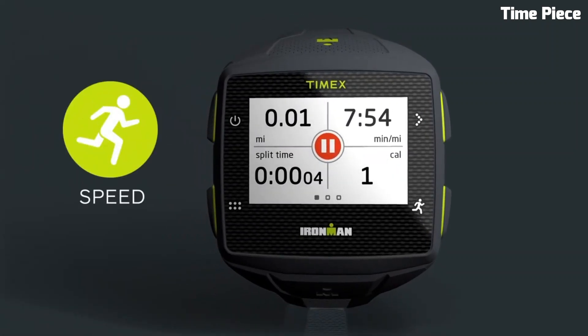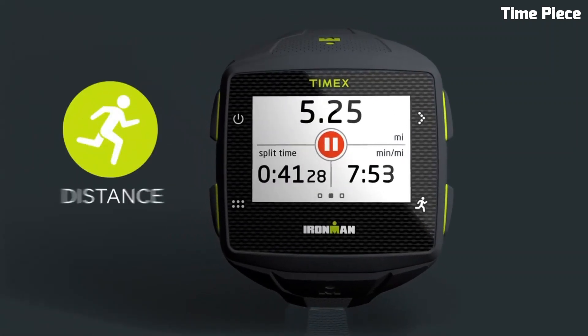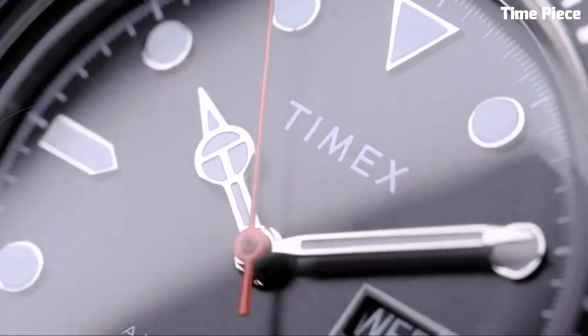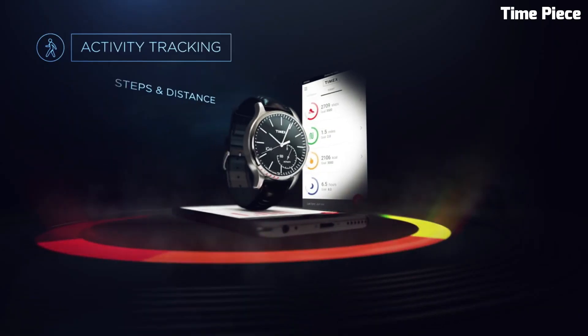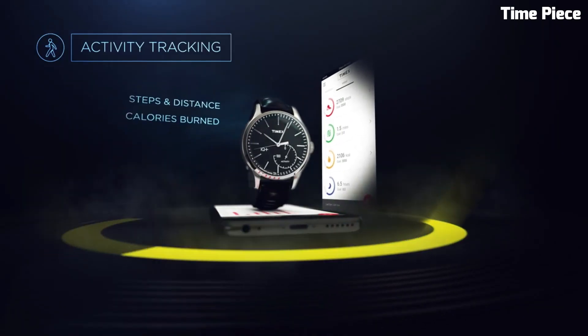Are you looking for the best Timex watches that look great anywhere? Then you are in the right place. These are the best Timex watches available on the market today. Please like and subscribe to my channel and press the bell icon to get new video updates.